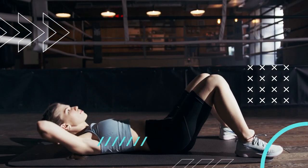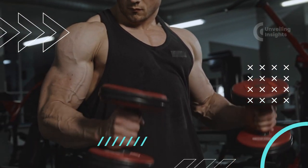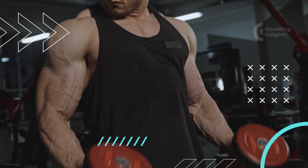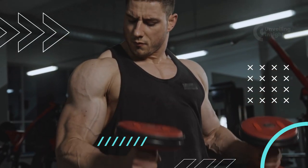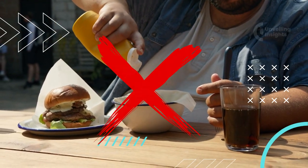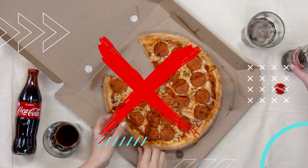These exercises are designed to cater to all fitness levels, from beginners taking their first steps toward wellness to seasoned fitness enthusiasts looking for new challenges. Each exercise targets different muscle groups, ensuring a balanced and dynamic workout routine. Whether you're looking to burn calories, build strength, or increase flexibility, we've got something for you.